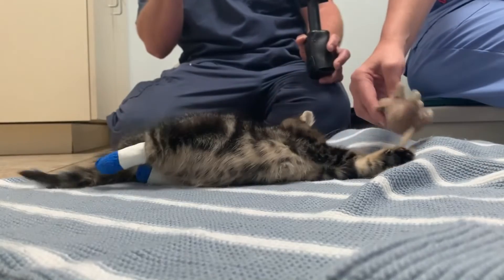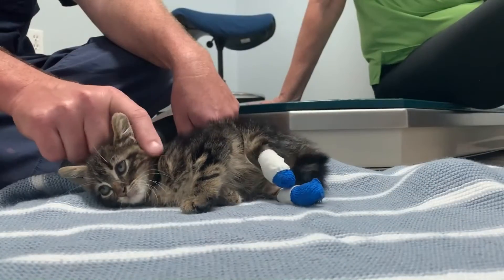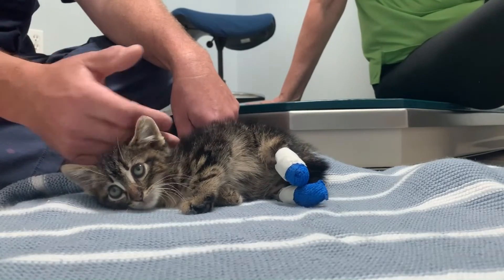You can find more information about Yoshi and donate to his recovery fund on our website, WKRG.com. Reporting in Mobile, Dana Winter, WKRG News 5.